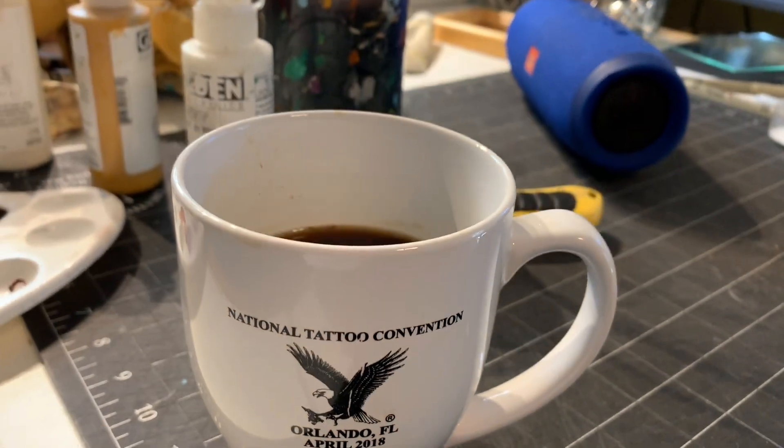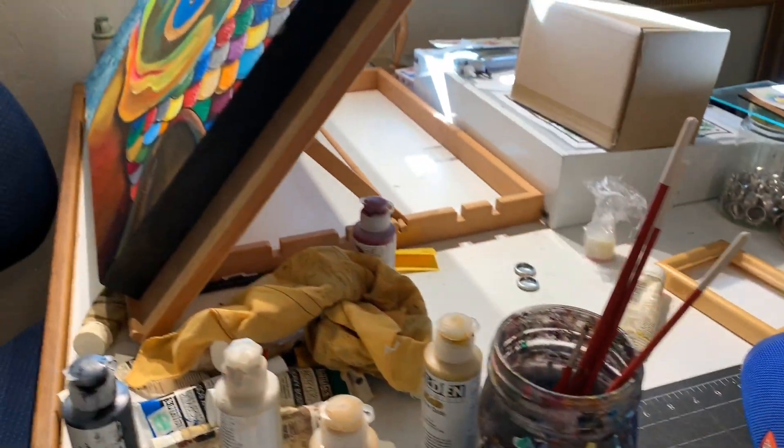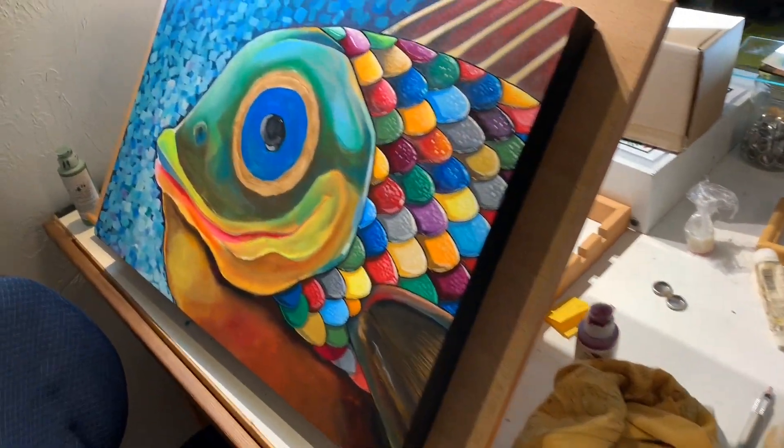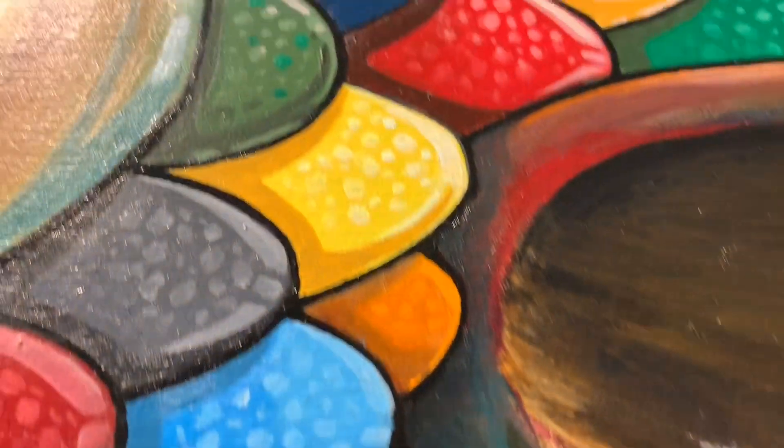Hey everybody, I just wanted to give you a quick studio tour. It's super messy right now, but I'm committing to being more real right now. Here's what I'm working on — it's a commission.